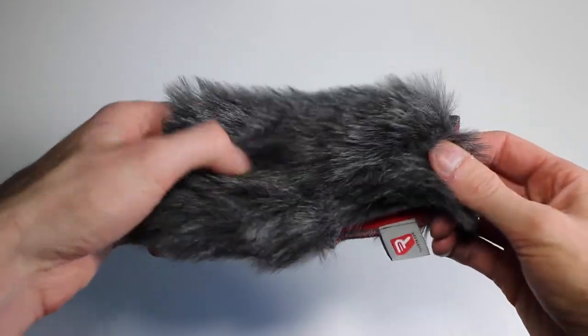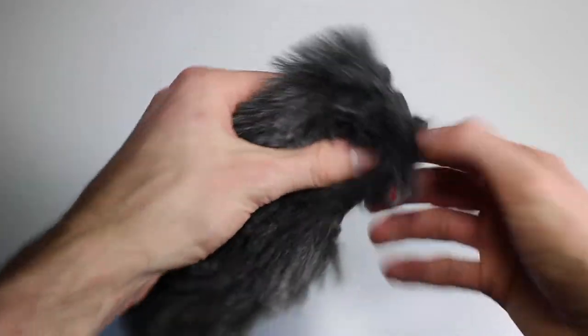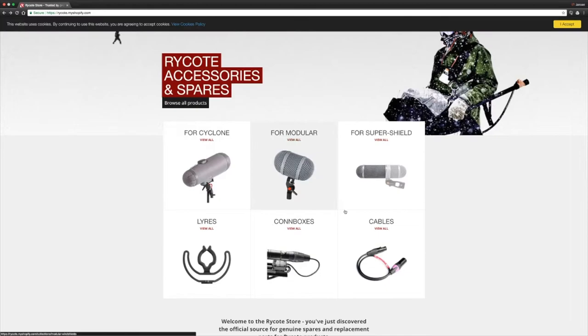"Our Ryko windjammers for the VideoMic range all feature the same high quality synthetic fur that we are renowned for, with each being handmade in our factory in Stroud. Each model is made to measure to fit the different variants of VideoMic." So you know this is the same high quality fur that Ryko are known for across all their products. If you've got a blimp for an NCG3 shotgun mic or something like that, you know you've got the same high quality product for your VideoMic Pro as you would for a microphone costing three or four hundred pounds upwards.